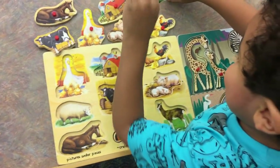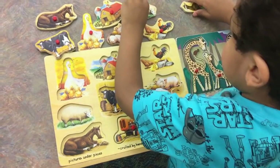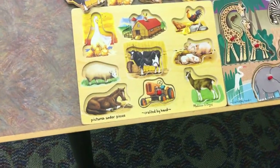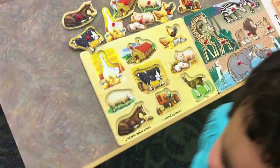You got this. Okay, where do all the animals go? You got to put them back in here. You have to put them back. Please, it's your turn. Please.